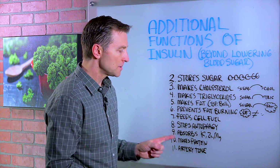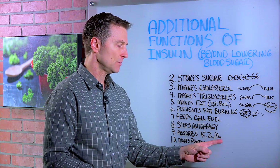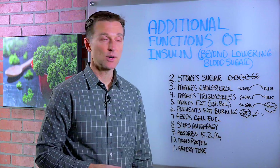Number nine, it absorbs potassium, zinc, and magnesium — very important. So if you have a problem with insulin, like insulin resistance, you're not going to absorb these minerals and a few others as well.